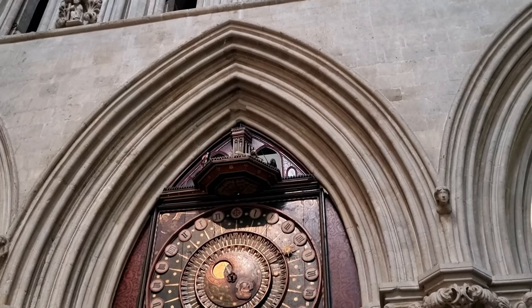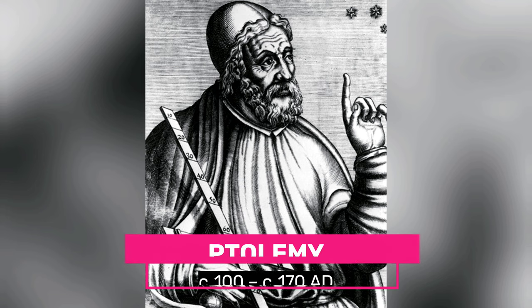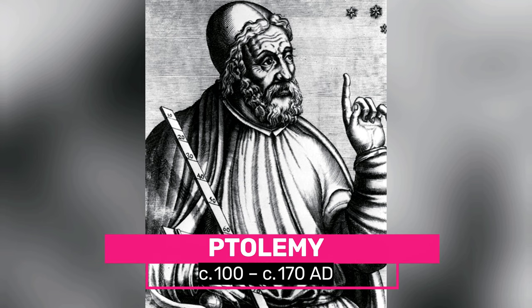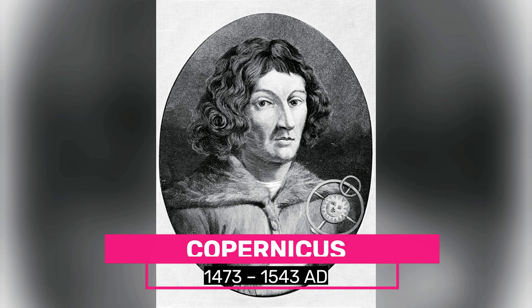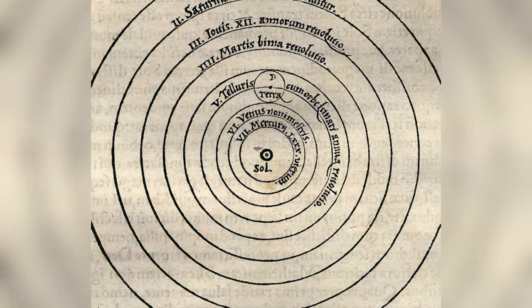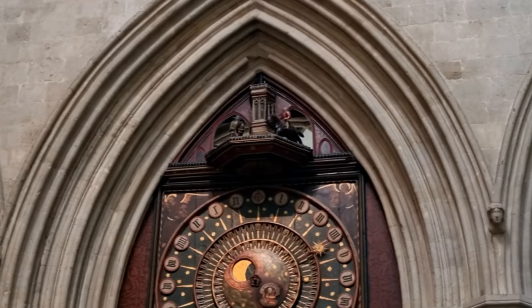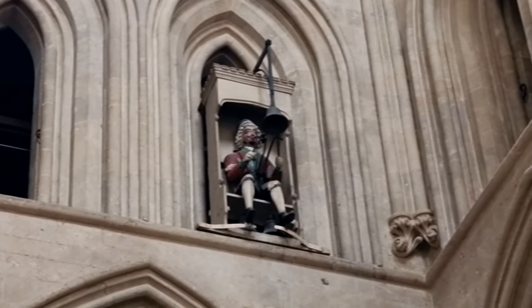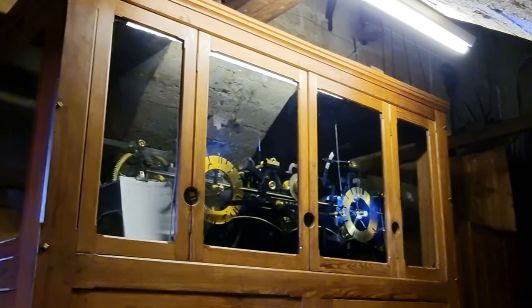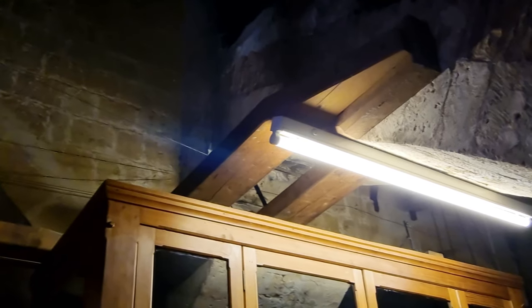Wells Cathedral is also famous for its mechanical clock from the 14th century or earlier. This was before the Ptolemaic system was replaced by Copernicus' heliocentric theory, so the Sun, Moon and planets revolved around the Earth. The clock has two knights jousting and a Jack Blandifer up there ringing a bell every quarter of an hour. The mechanical system behind the clock was replaced in the 1800s and the original is now in the Science Museum in London.